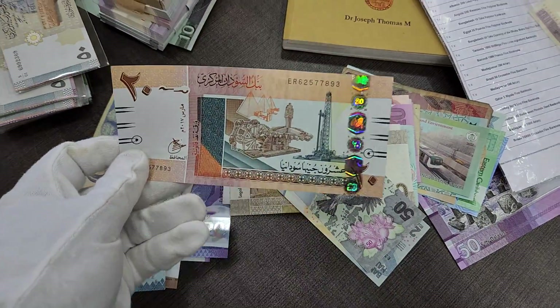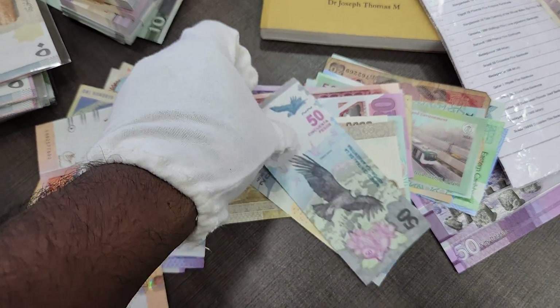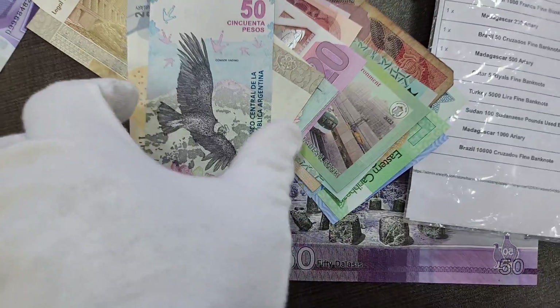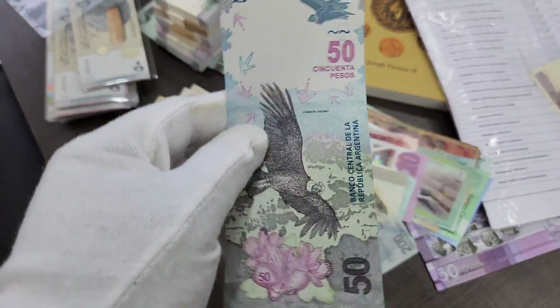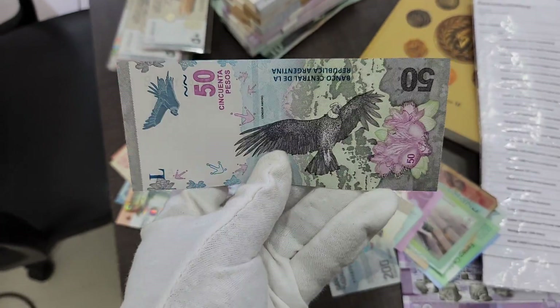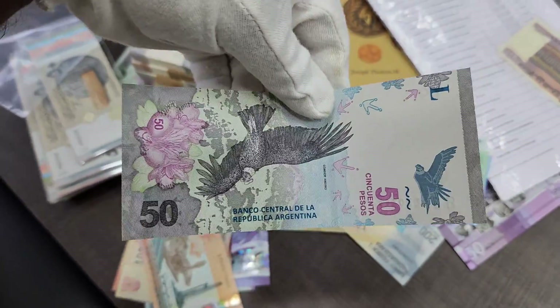We have Sudan paper money and the Argentina banknote — this is the 50 pesos. You can see this kind of vertical banknote, somewhat vertical and also somewhat horizontal. You can see how it looks.